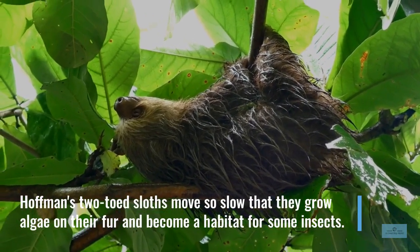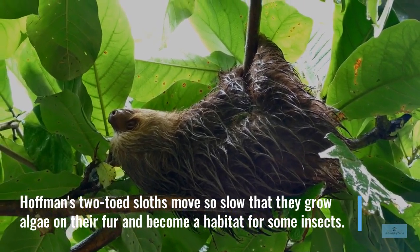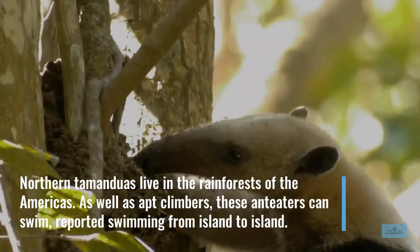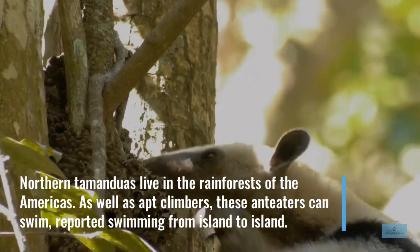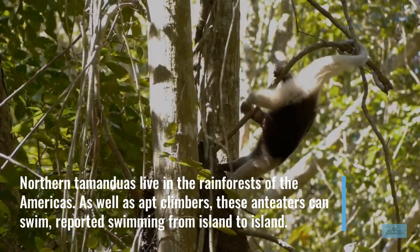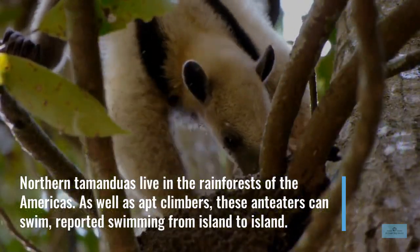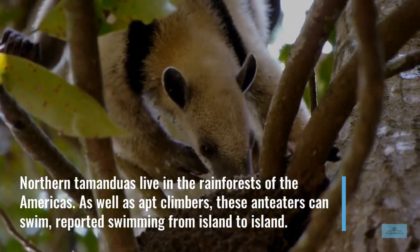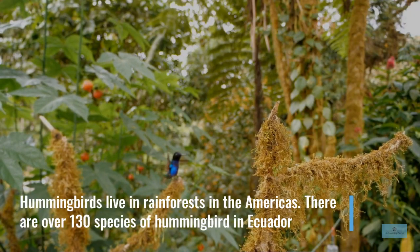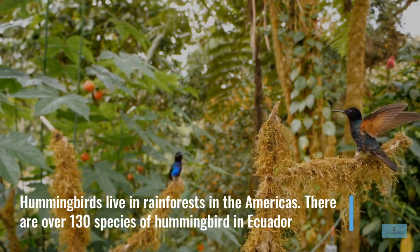Hoffman's two-toed sloths move so slowly that they grow algae on their fur and become a habitat for some insects. Northern tamanduas live in Central and Northern South American rainforests. As well as apt climbers, these anteaters can swim, reported swimming from island to island in the Panamanian Republic. Hummingbirds live in rainforests in the Americas, with over 130 species of hummingbird in Ecuador.